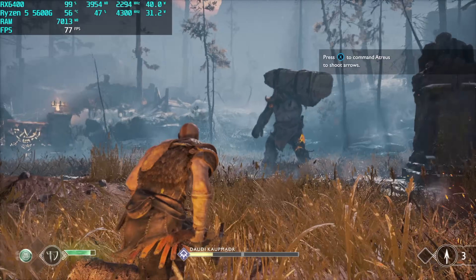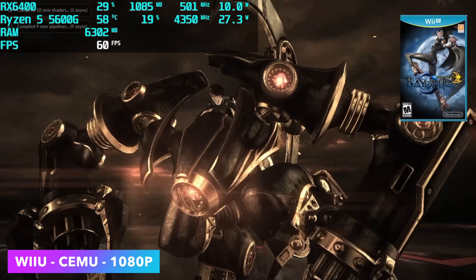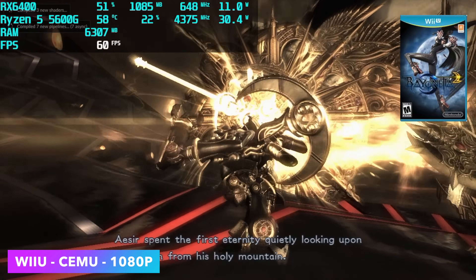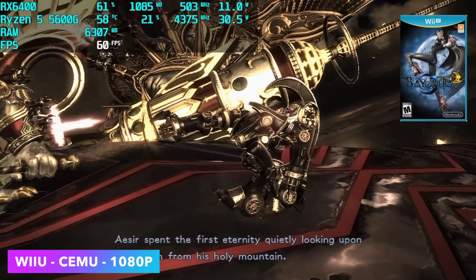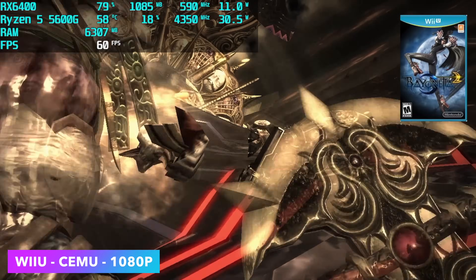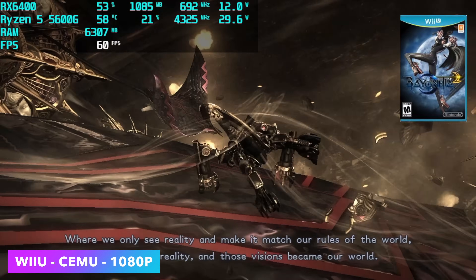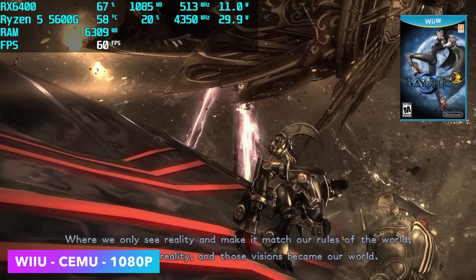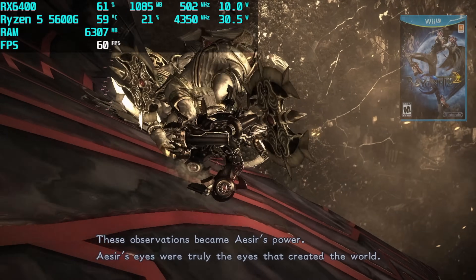Now I want to look at some high-end emulation. First on the list is Wii U using Cemu — 1080p Vulkan backend with Bayonetta 2, which is one of those games that performs really well. I also tested Breath of the Wild; it will run at 1080p 60, but I prefer playing it at 30, and since it can run at 60 it'll run just fine at 30. When it comes to Wii U emulation using Cemu we've got plenty of power on both the CPU and GPU side.